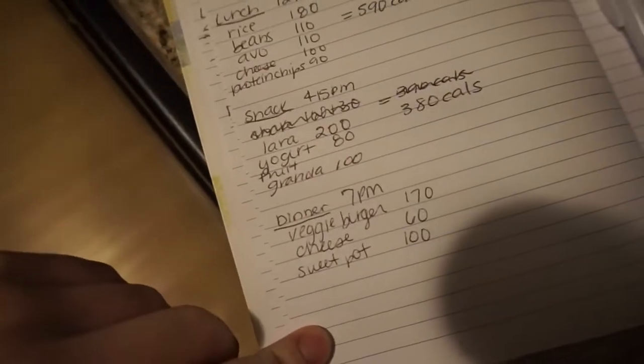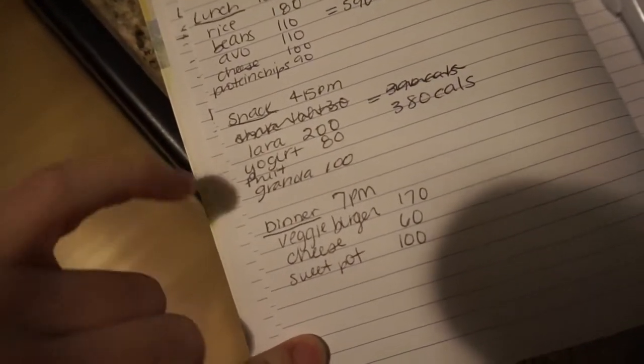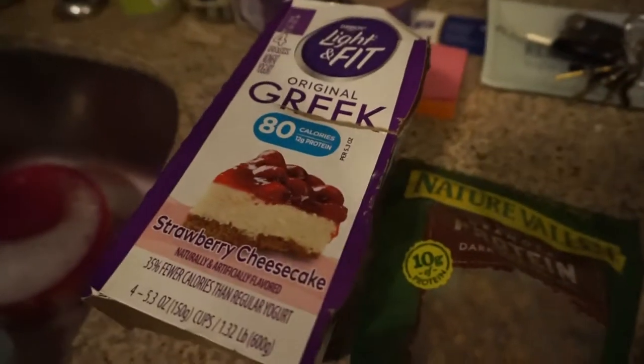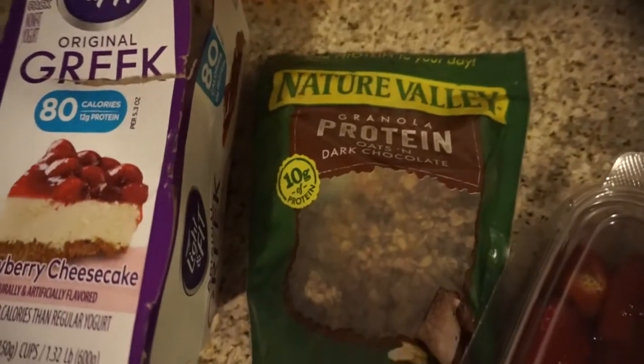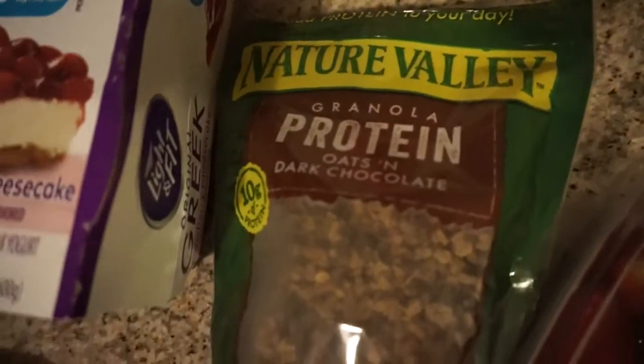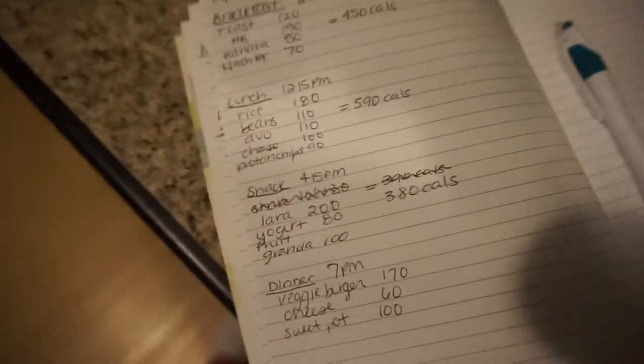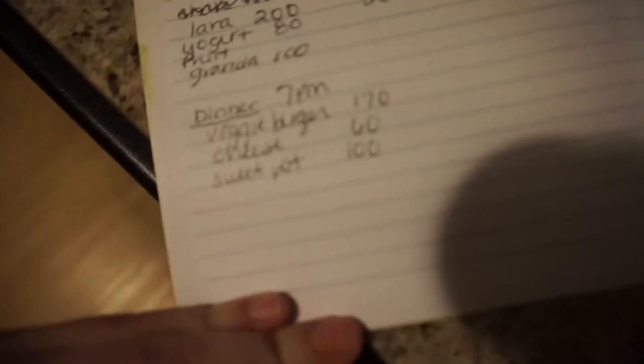Instead of having the protein shake when I got home, I thought since I'm home let me just have a yogurt, because it's still 12 grams of protein. So I had one of these yogurts, put a little bit of granola in there — the 10 grams protein oats and dark chocolate — and then a few little bites of this mixed berry. It was really easy to fix the calories. You don't have to worry if you've already written something down.